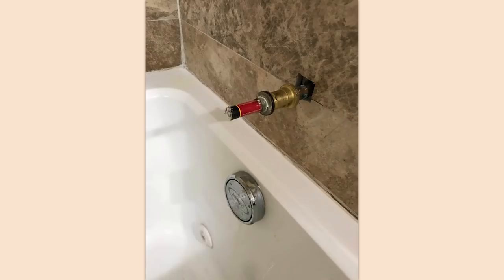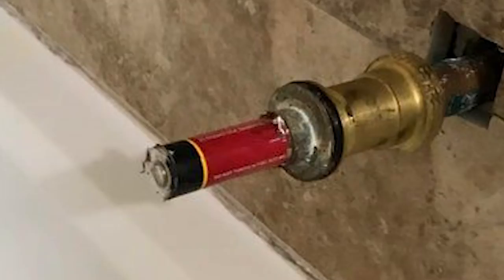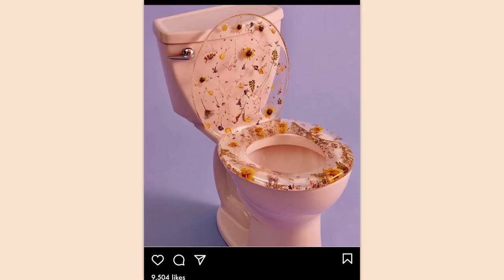The faucet in my cousin's bathtub fell off — they had a fascinating solution. Is that a battery? Hold on, let me zoom in here and take a look at this. Is that a battery? Oh, really nice. Why?